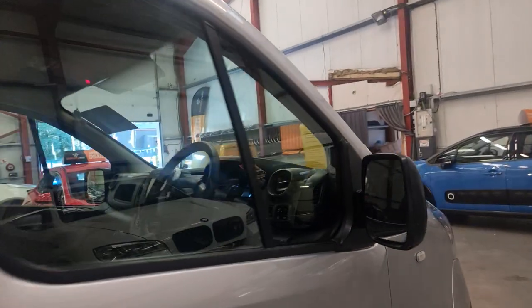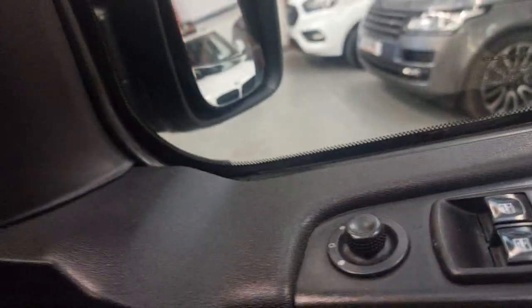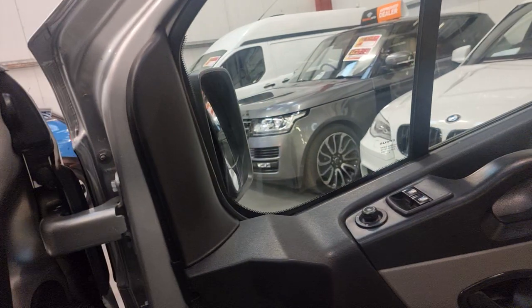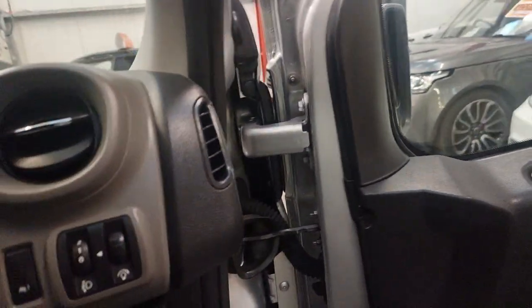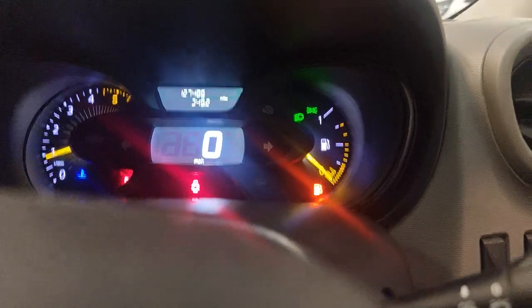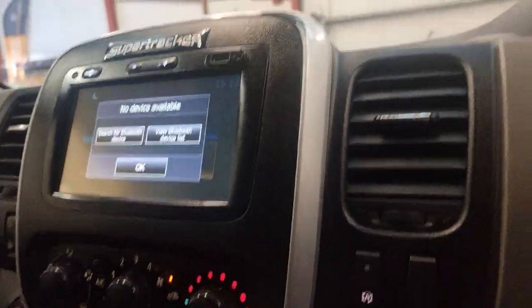There are some nice features in here as well. Obviously electric windows and electric mirrors, as you would expect. It's 127,000 miles on the clock.